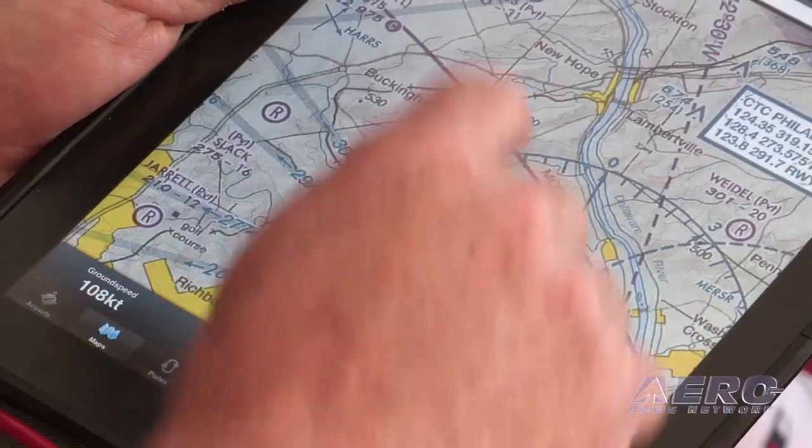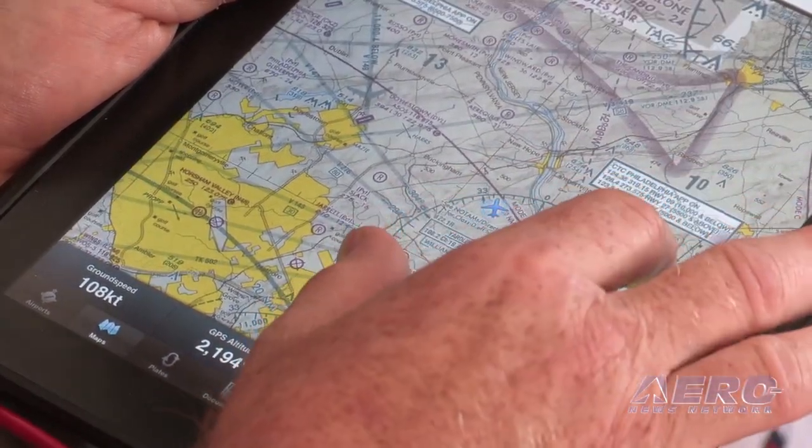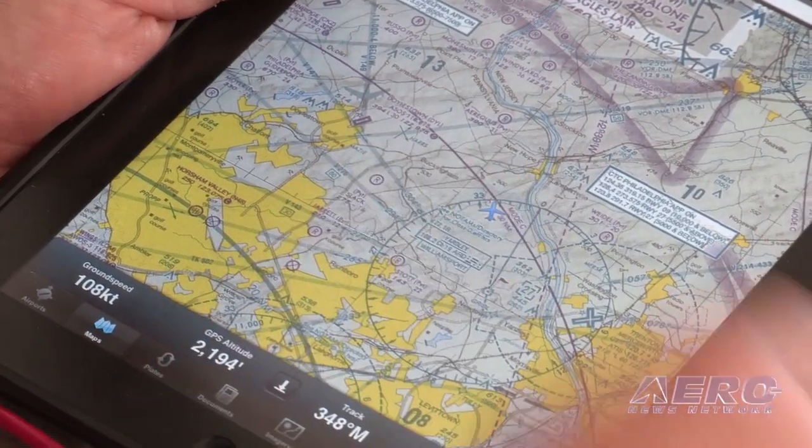Can you show us some of the functionality here as we're looking at this airplane flying in the Philadelphia area? Well, I'm not an expert in all these applications — it's important to remember these applications aren't ours. Our functionality puts the airplane inside other people's applications. This is ForeFlight right here, and right now we're looking at this airplane traveling north of Philadelphia over a sectional.